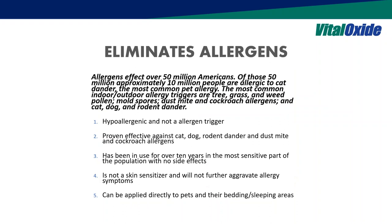Allergen elimination is another area — typically disinfectants are actually known as allergens themselves, causing sensitivities. Our background was originally in environmental controls for allergens, so we're well-vetted in that application. The main allergens we address include cat and dog dander, dust mites, and cockroaches — another attribute you won't commonly see in disinfectants.